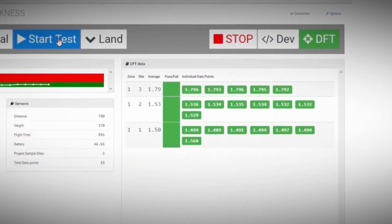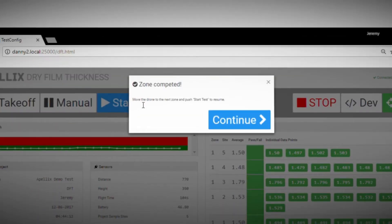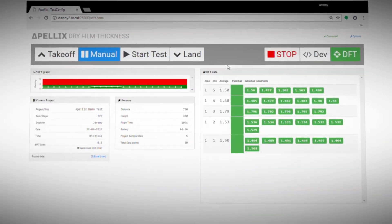We constantly record geospatial, environmental and job data via IoT and store it at our data center.